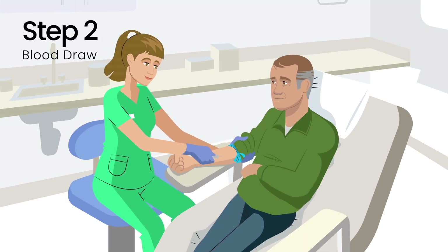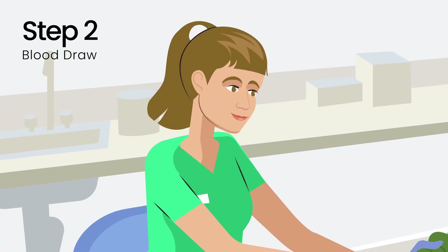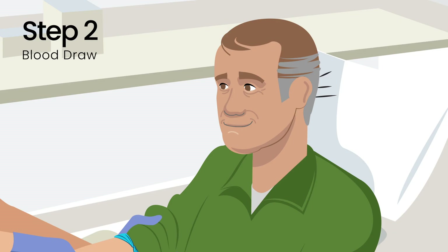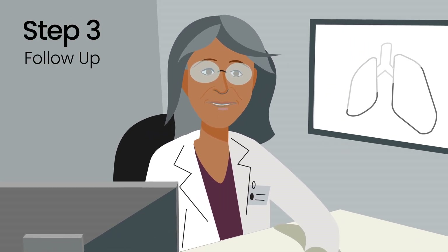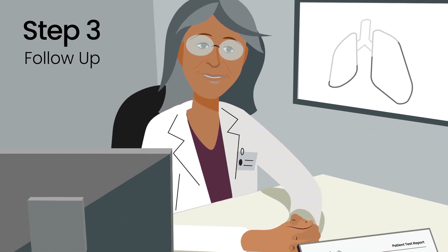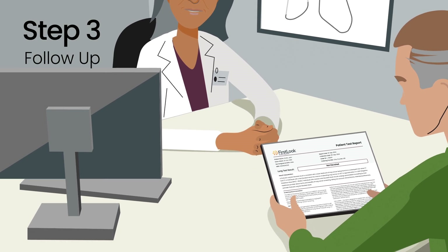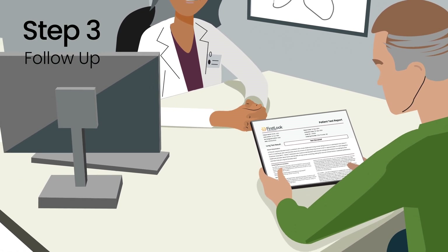Step 2: Have your blood drawn. Once the First Look blood test is ordered as part of your routine tests, a simple blood sample is drawn and sent to the lab. Step 3: Follow up with your doctor. Results will be shared with your doctor in about 10 to 14 business days, and they will follow up with you to review your results and discuss next steps.